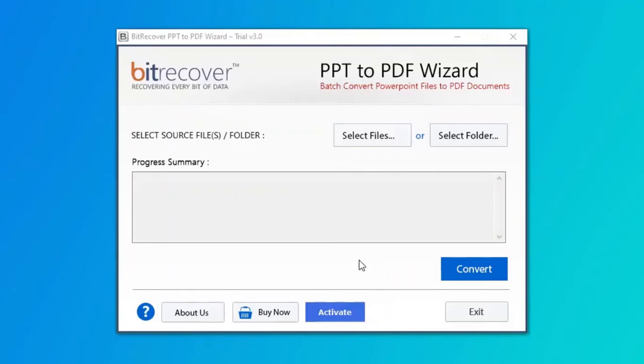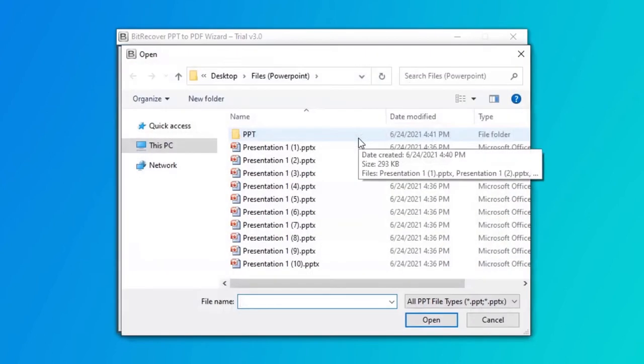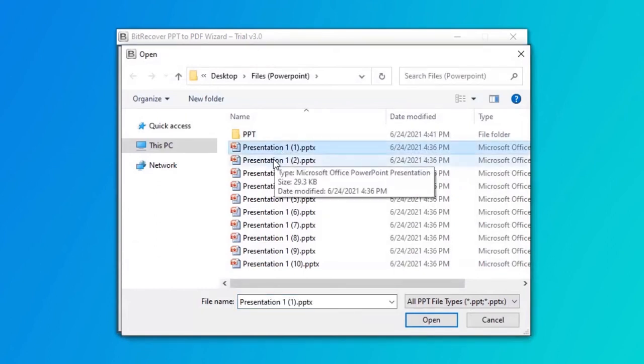In the welcome window, the program offers two modes to choose data from the saved location. First, let's check the Select File option and browse the required PPT file from the saved location. Then click on the Open tab.